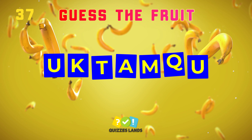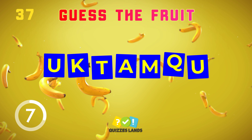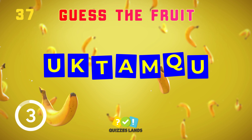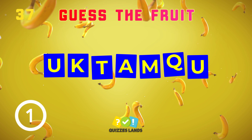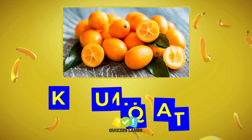Guess the fruit. Kumquat is the correct answer.